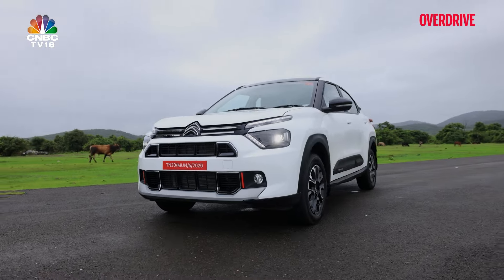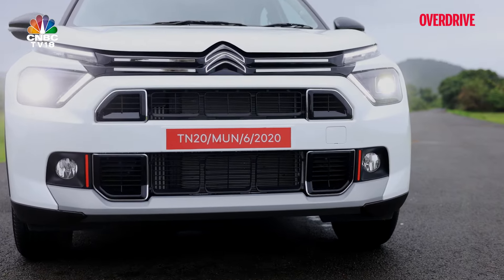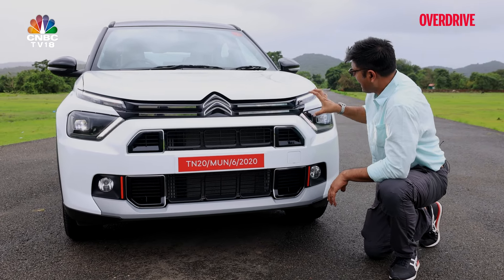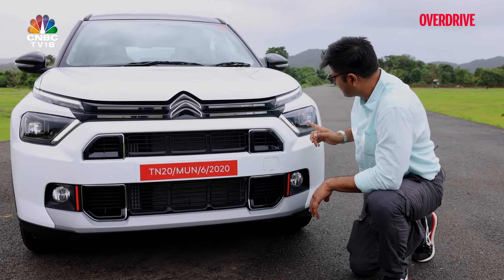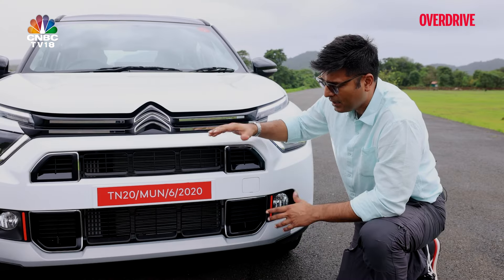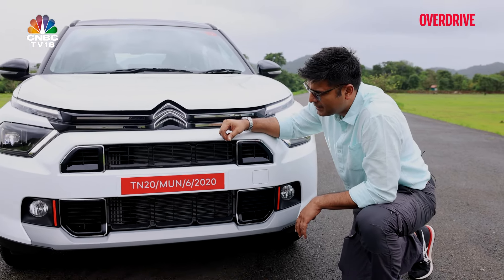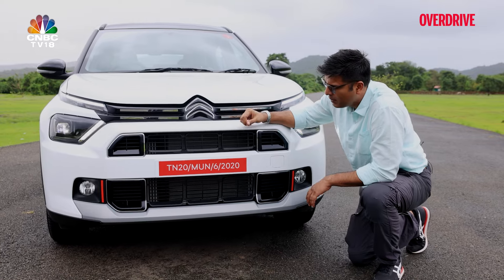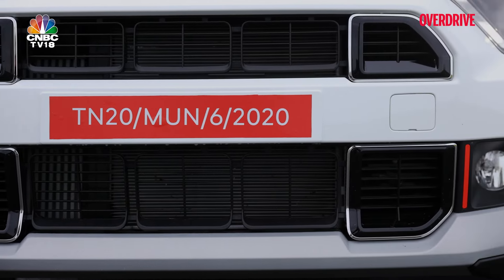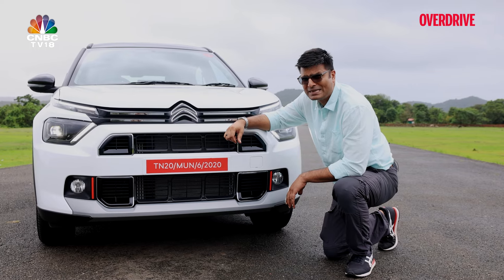The front face: the upper half is very familiar — the Citroën logo, two horizontal chrome-tipped lines, X-shaped DRLs, plus the new projector LED headlamps. The lower half of the face is new — the front wheel arch treatment is different, and with chrome-tipped panels, this looks quite distinct.